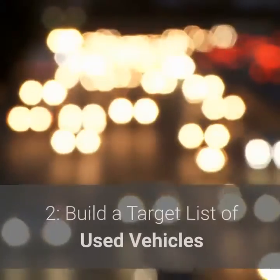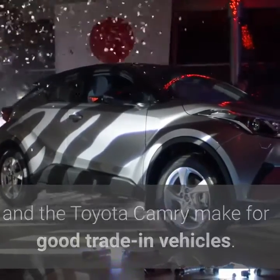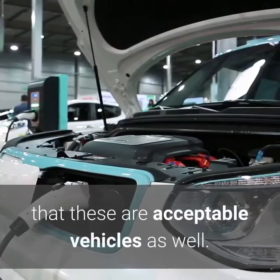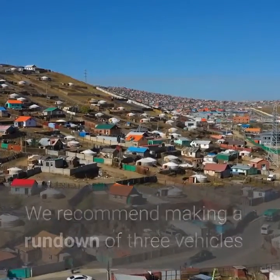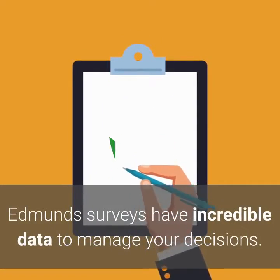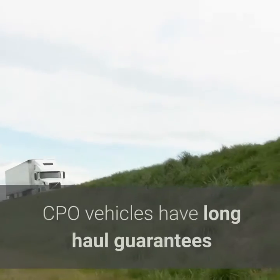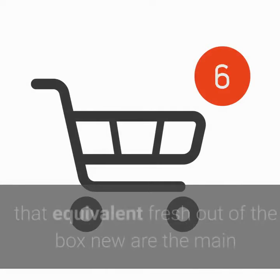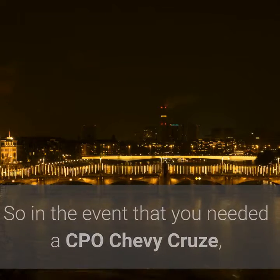Step 2: Build a target list of used vehicles. It's a well-known fact that the Honda Accord and the Toyota Camry make for good trade-in vehicles. Yet they may cost $2,000 or $3,000 more than a comparable Ford Fusion or Kia Optima, despite the fact that these are acceptable vehicles as well. So in case you're hoping to set aside cash, think about more than one brand. We recommend making a rundown of three vehicles that address your issues and fall inside your financial plan. Edmunds surveys have incredible data to manage your decisions. In case you're intending to purchase a vehicle that is under 5 years of age, consider a certified pre-owned (CPO) vehicle. CPO vehicles have long-haul guarantees backed by the carmaker. Franchised vendors that sell that same brand are the only ones who can sell a CPO vehicle — so for a CPO Chevy Cruze, you'd need to get it from a Chevy vendor.